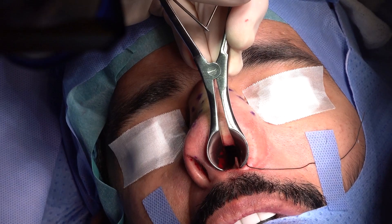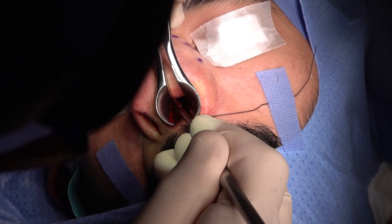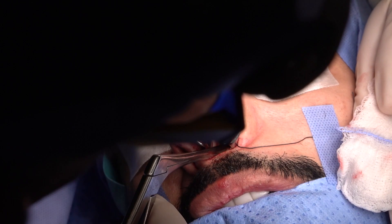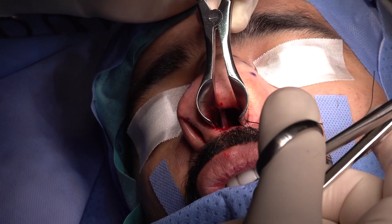With this severely deviated septum, no one can really achieve an absolutely straight nose. Why would you want to achieve a completely straight dorsum? Everyone has some degree of deviation. Our aim is only to achieve adequate airways. That's why when we consider turbinate reduction, this will really help us achieve our goals without too much mobilization of the nasal septum.